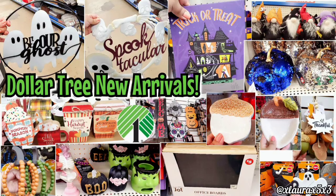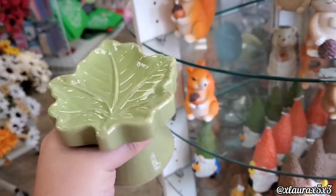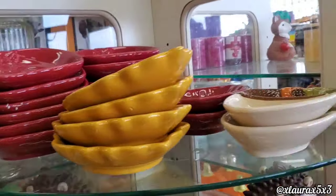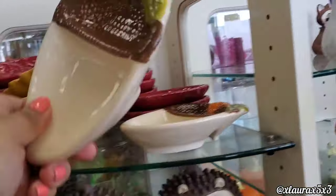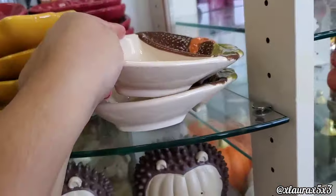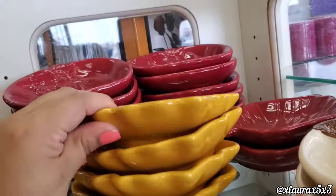Hi friends, welcome to my channel! It's time to go to Dollar Tree. I wasn't able to come the other day because we had our kids' birthday parties, but we are here today. They have some very cute ceramic stands or risers, and then they also have these little trinket trays you can use as a spoon rest. They have leaves, pumpkins, and acorns — such a nice find.